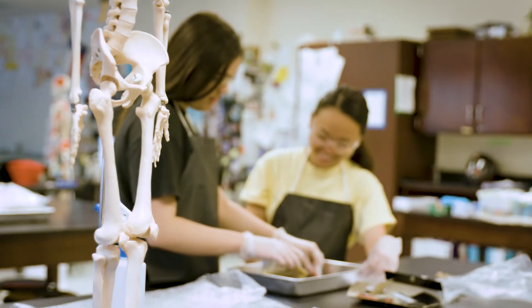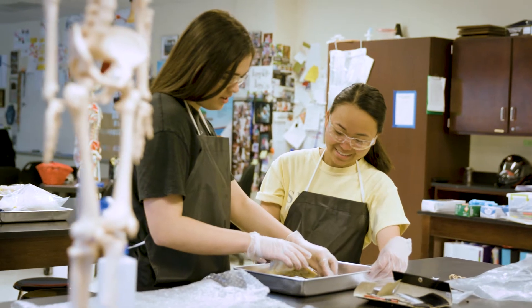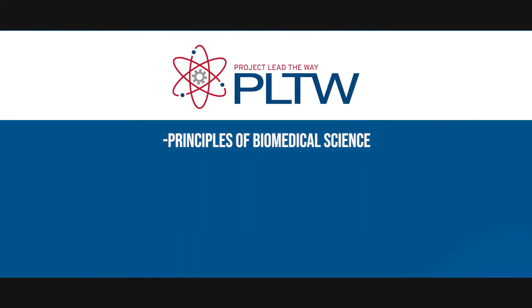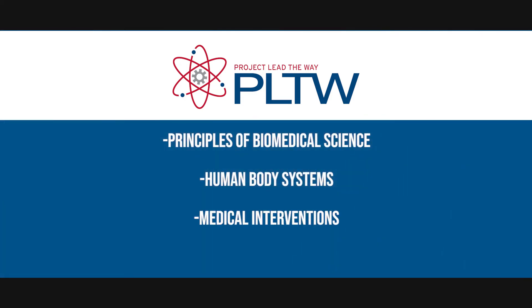I've been able to do so many things and actually learn things that I could use in college and then hopefully in my career. The Biomedical Sciences Academy consists of the following Project Lead the Way courses: Principles of Biomedical Science, Human Body Systems, Medical Interventions, and Biomedical Innovations.